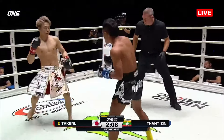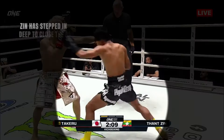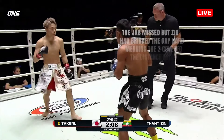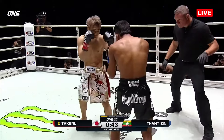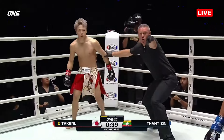Here we see Mr. Zinn step in on a jab-cross, catching Takeru with the two. He bridged the gap hard and fully committed, meaning he covered the appropriate distance to land the second punch. As Takeru is pulling away, he's unable to counter and concedes the points. On the next occasion, Zinn doesn't just bridge with a one-two — he follows it with a three as he steps through, catching Takeru out of position and off balance, flooring him for the count.